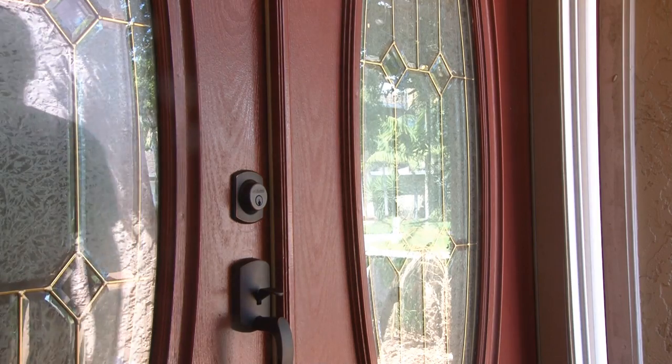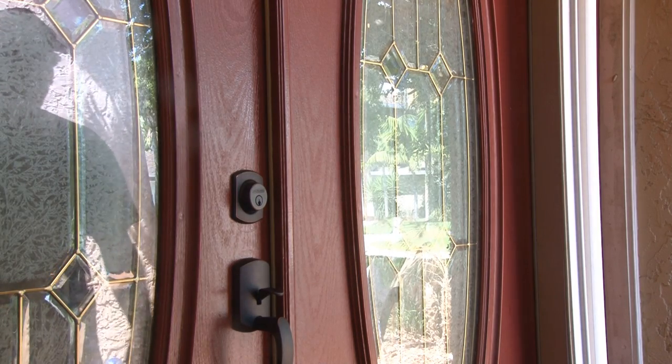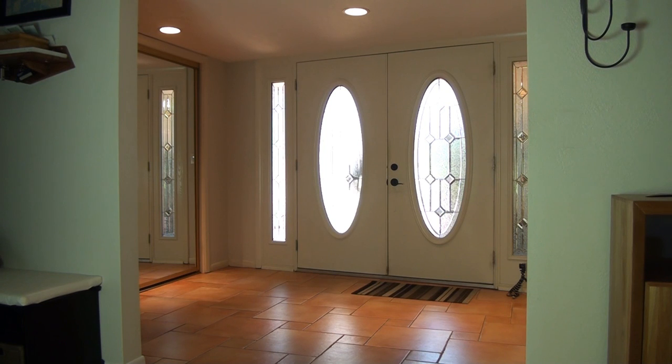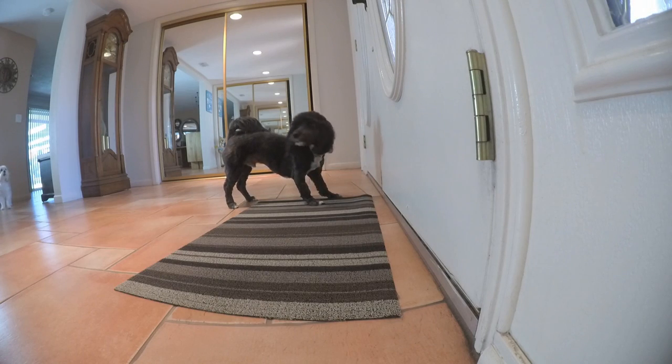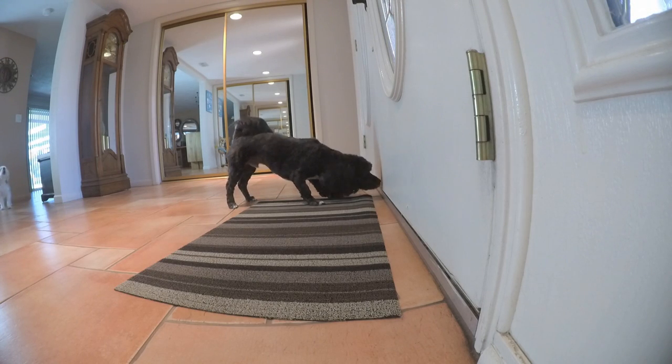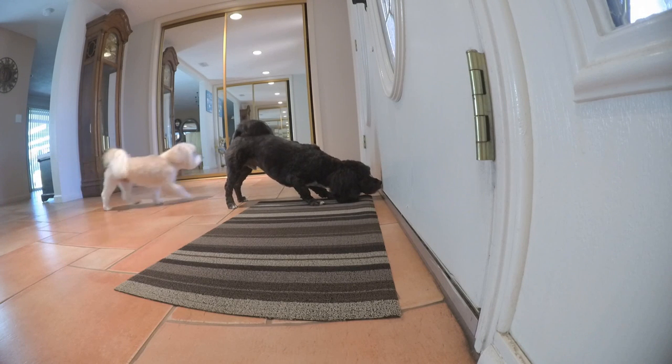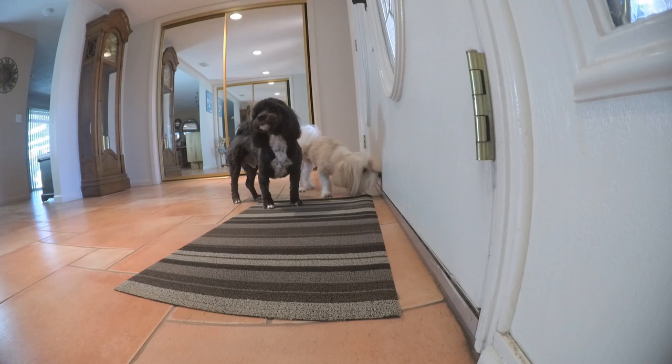Dogs really are man's best friend and are actually one of the best options for total home defense. Any time our dogs hear a noise outside, they go ballistic. Just the sound of a dog barking can be enough to send some criminals running. On top of that, having your dog in the house will give you advanced warning if something's going on that isn't supposed to.